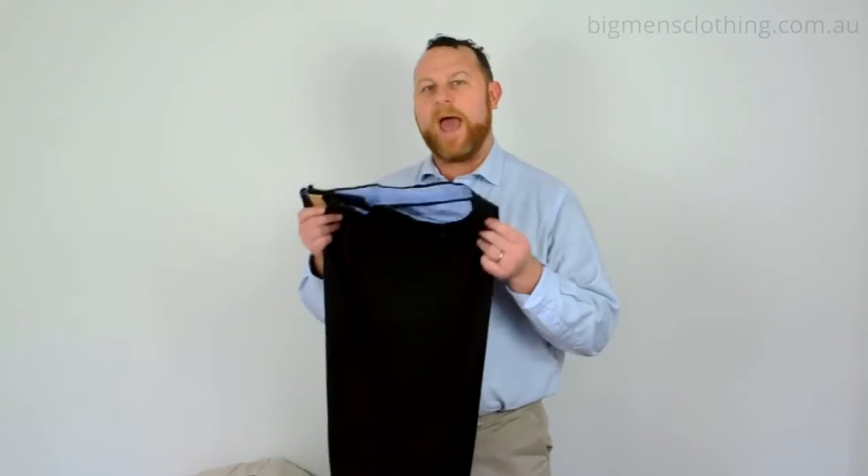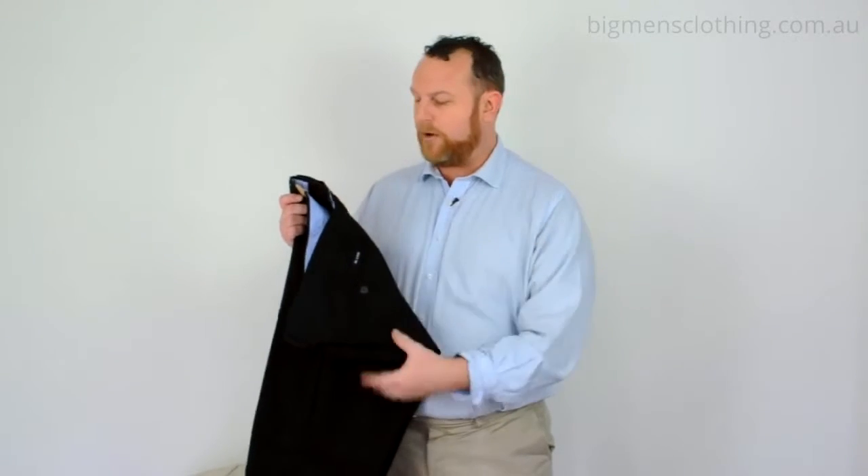The best thing about this trouser has to be the 2% lycra in it. So it's 98% cotton, 2% lycra. That little bit of stretch makes it just so much more comfortable. It wears really well. You can sit down, you can bend over a little bit easier.